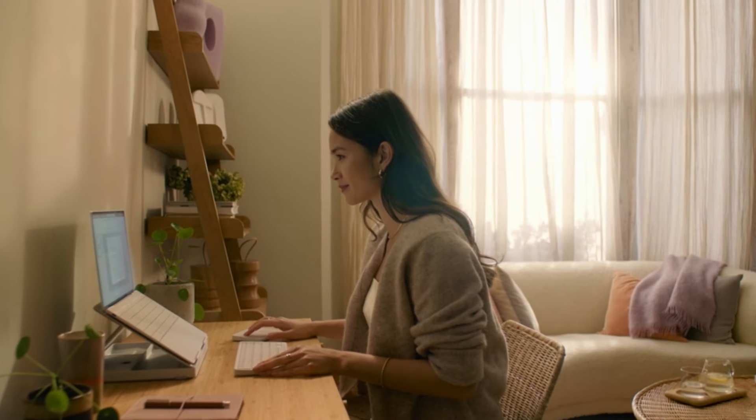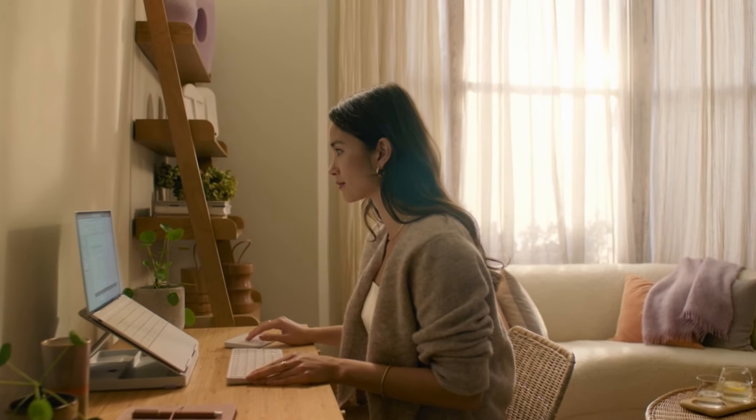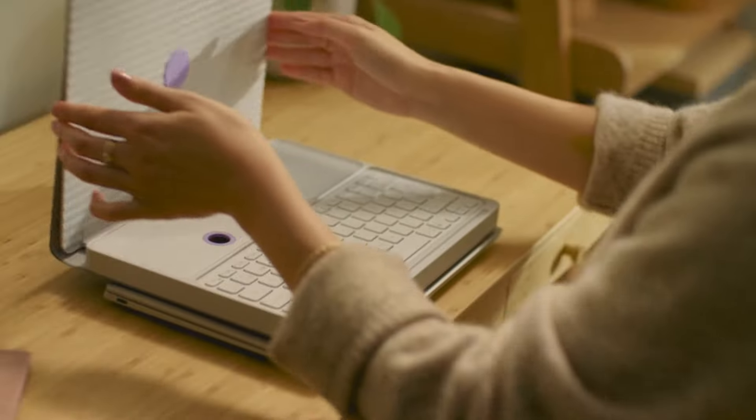It's perfect for creating a comfortable and ergonomic workspace anywhere, whether you're at home, in a coffee shop, or traveling.